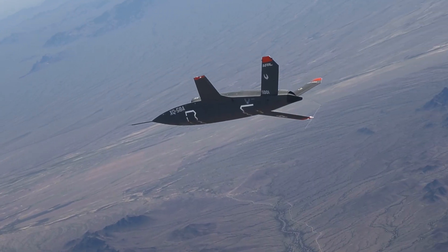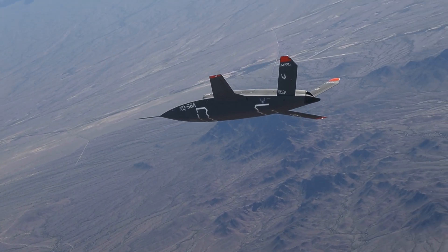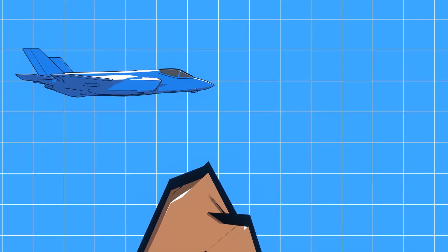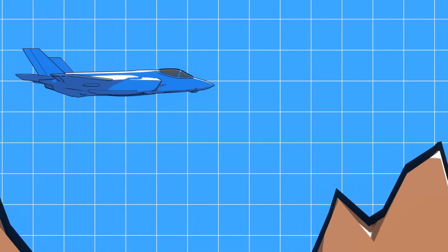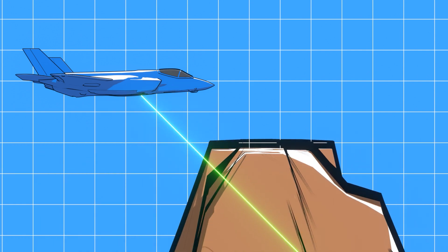Attritable drones that are much less expensive than an F-35, such as the XQ-58 Valkyrie, could be used by Lightning pilots to probe defenses, provide extensive jamming, and even create diversions. Additionally, there is even some speculation that the Block 4 software upgrades could be laying the groundwork for the F-35 to carry a weaponized laser — more on that later.